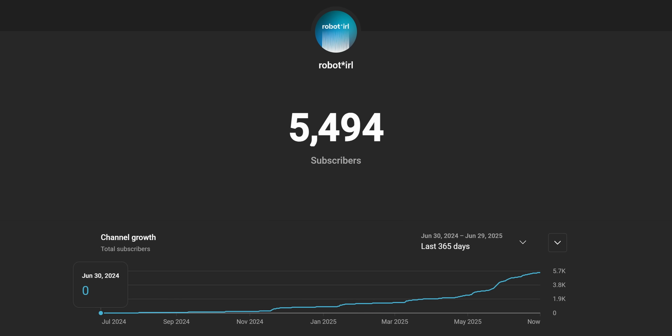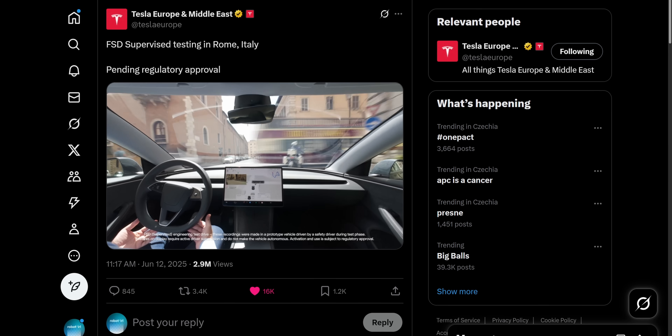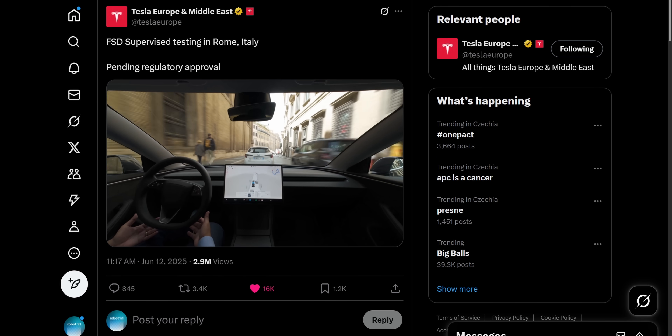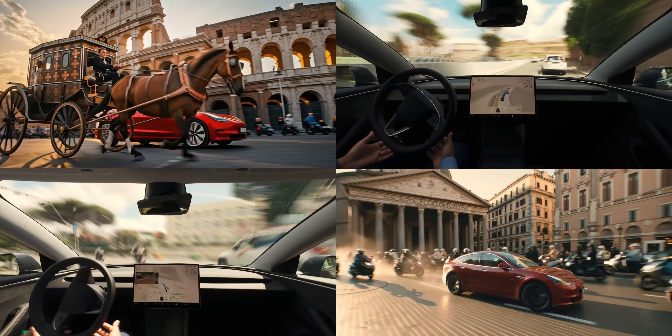Exactly one year ago, I started Robot IRL to push autonomy to its limits in Europe. And today, Tesla's AI faces its toughest test yet: navigating Europe's ancient capital of chaos — Rome.